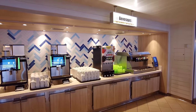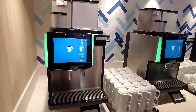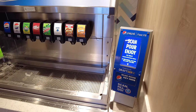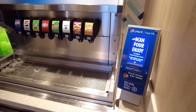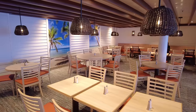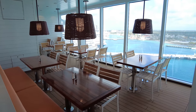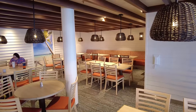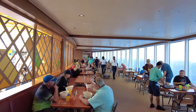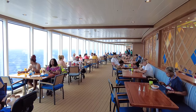There is also a beverages area with complimentary drip coffee, various creamer and sugar options, juices, lemonade, and tea, as well as the soda machine for those with soda packages. A fun feature is the pour-your-own beer station in the Lido Marketplace, which is a good option if you're tired of waiting at the bar. The Lido Marketplace is also a great spot to eat food from elsewhere on the ship — like Guy's Burger Joint, Blue Iguana Cantina, or Big Chicken — as there's plenty of seating.